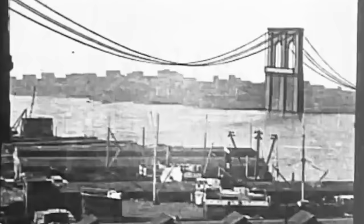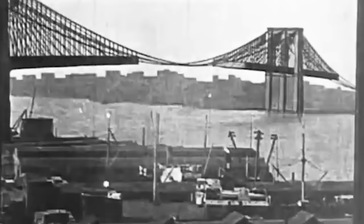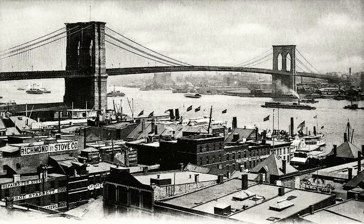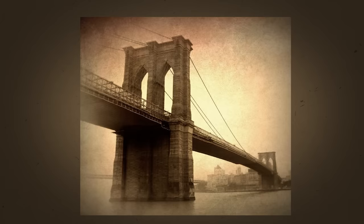A finished bridge. It took 11 more years of difficult, dangerous, expensive work. But eventually, the Brooklyn Bridge was completed. It was tall, strong, and beautiful — everything the team that built it had ever hoped it would be. The Brooklyn Bridge opened to the public, and it's still open now, over 100 years later.